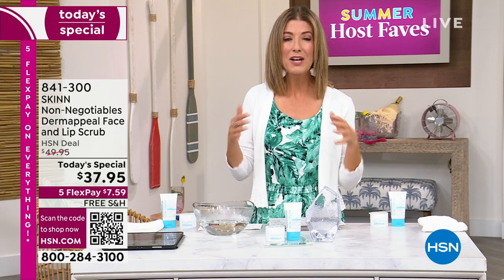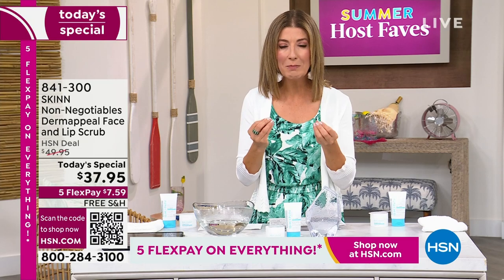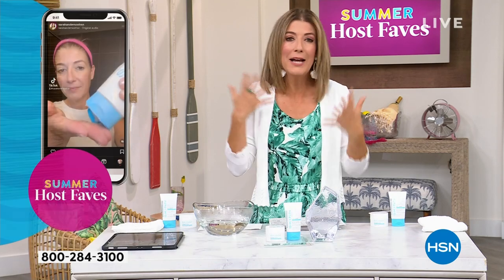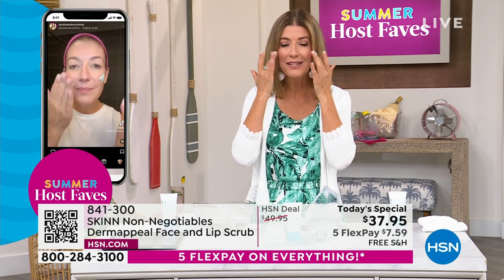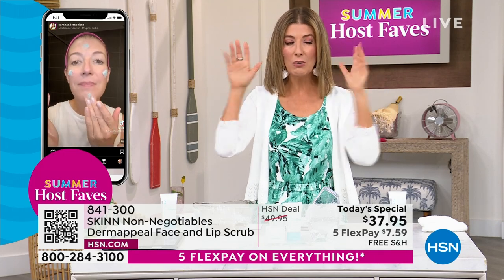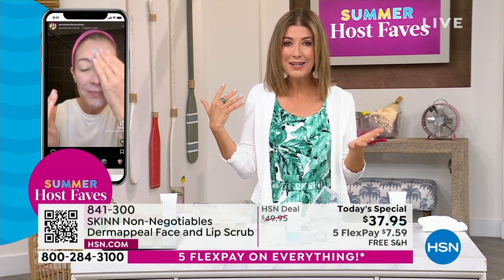It's a huge customer choice beauty award winner. Number one exfoliator here at HSN. This is a worldwide favorite. It's his number one best-selling product, his hero product, all the way around the world. You can take a sneak peek and see how I love using Dermapil on my Instagram account, Sarah Anderson HSN. It's also on Facebook there for you — you can see what my routine is. I love using Dermapil. If you want an at-home microdermabrasion, if you want a polish, if you want a perfect, if you want an instant glow, you'll notice the difference the first time you use it.